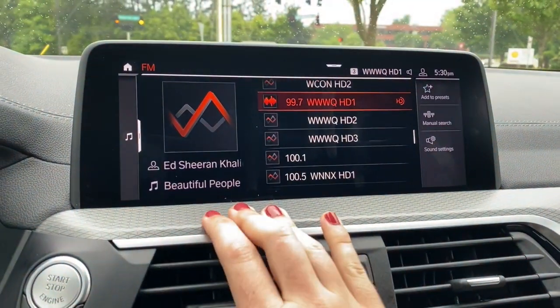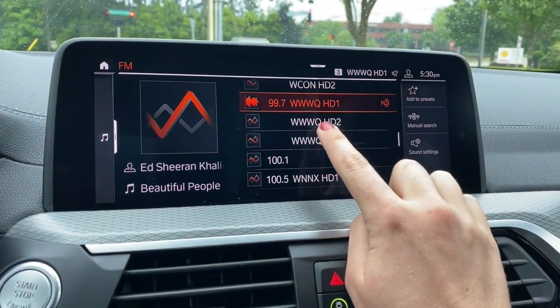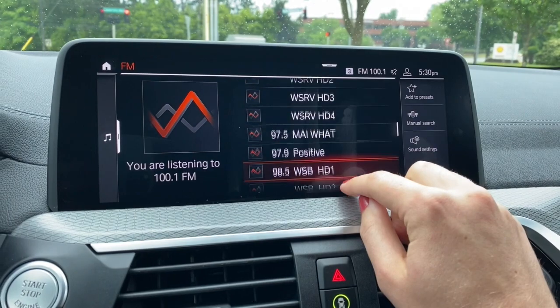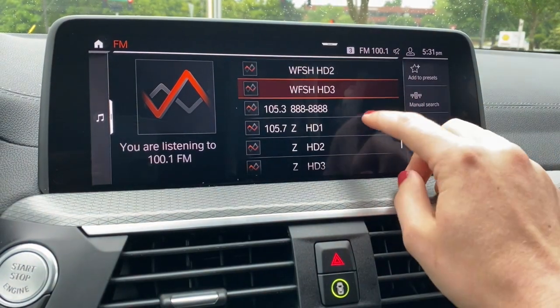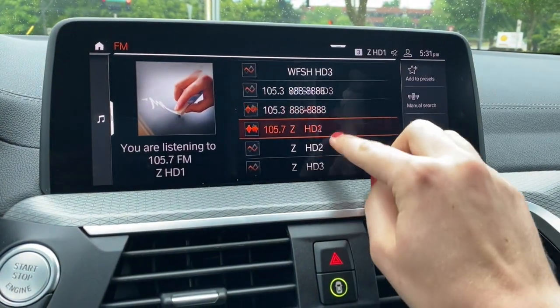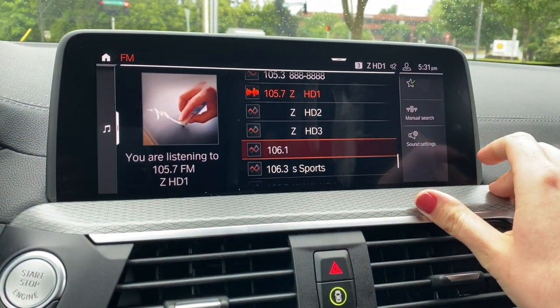In FM radio, it looks a little bit different. The information displayed here is all provided by radio stations, so sometimes it looks like nonsense — those are just the words they're broadcasting. It doesn't always make sense, but it'll tell you the station you're listening to. You add it to presets in the same way.